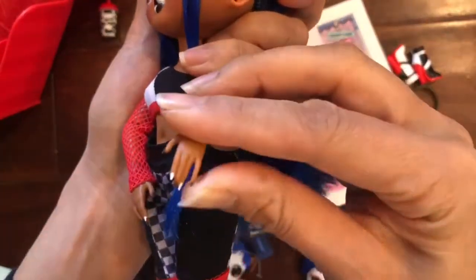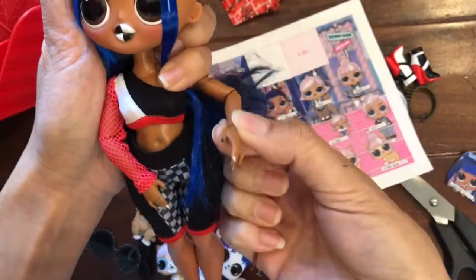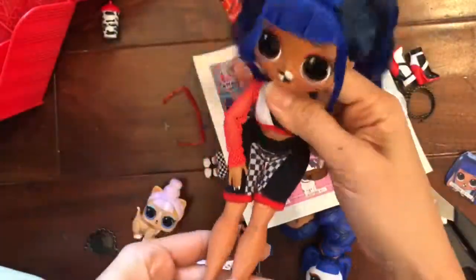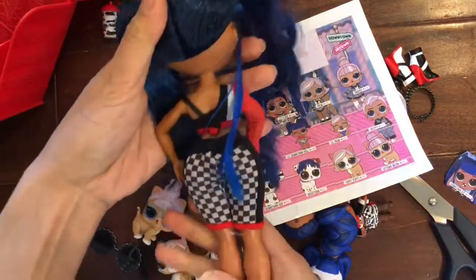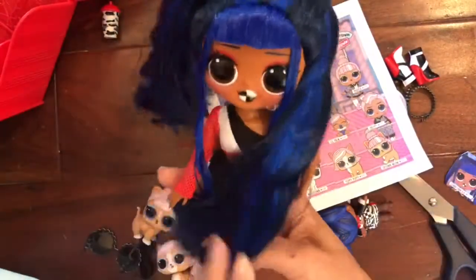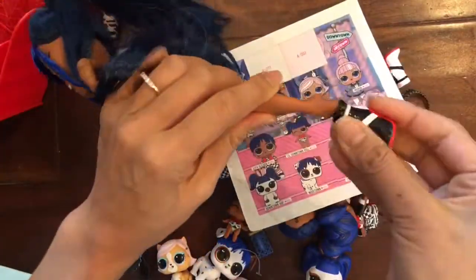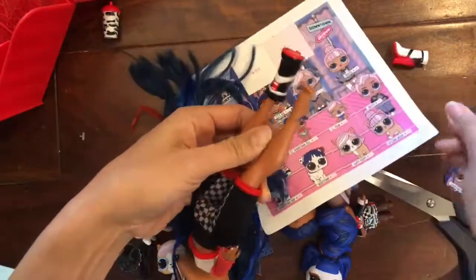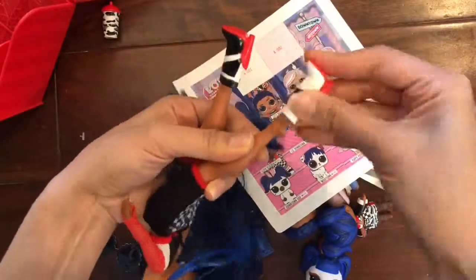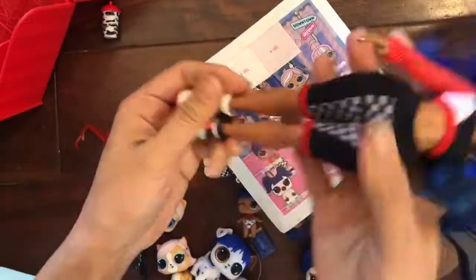Look at these nails — they're black and white, you gotta check them out! She is very mobile and articulating on her arms and legs only — she can sit down. She is super cute in her outfit. Her shoes are the cutest little high heels — red with a red bottom! And they're different colors: one is black and one is white — pretty cool!